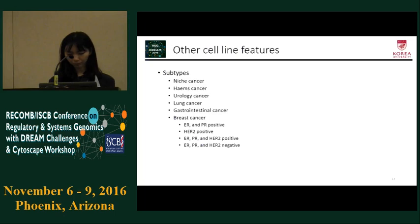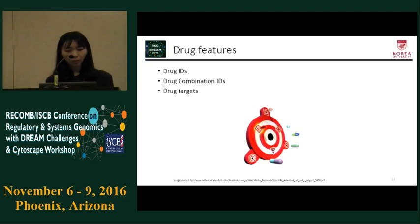Single drug IDs, drug combination IDs, and their targets were used as drug features.